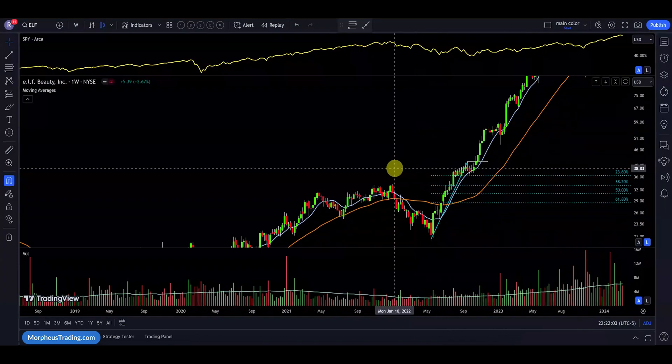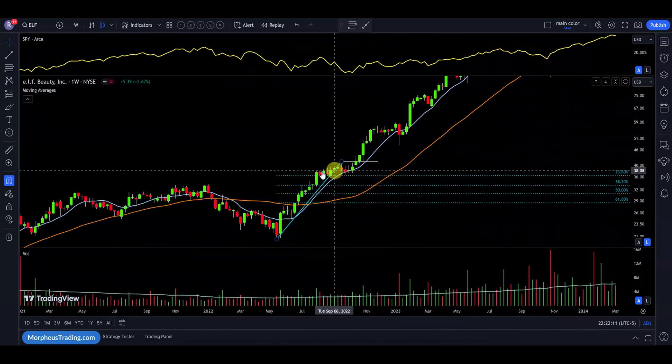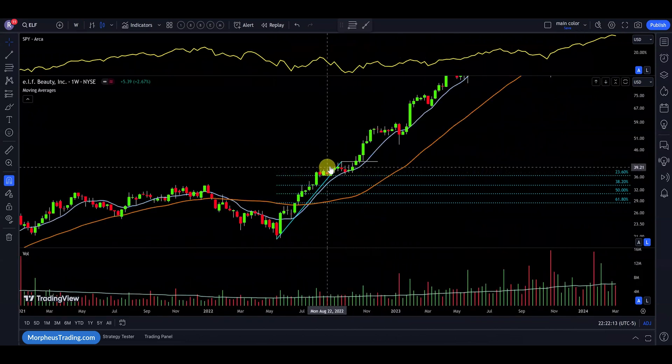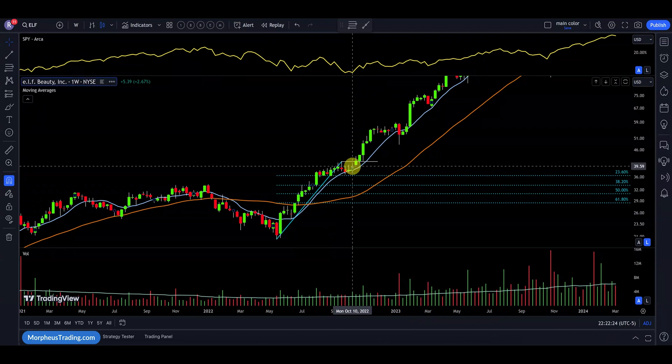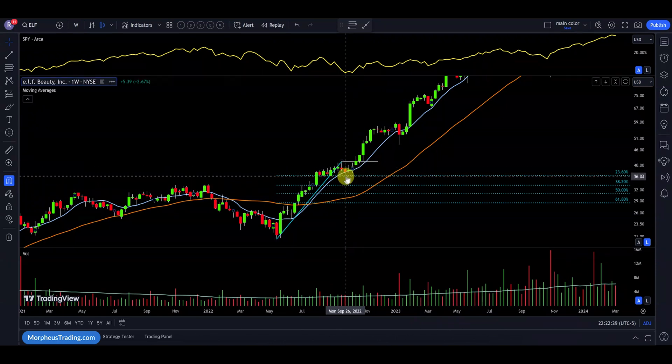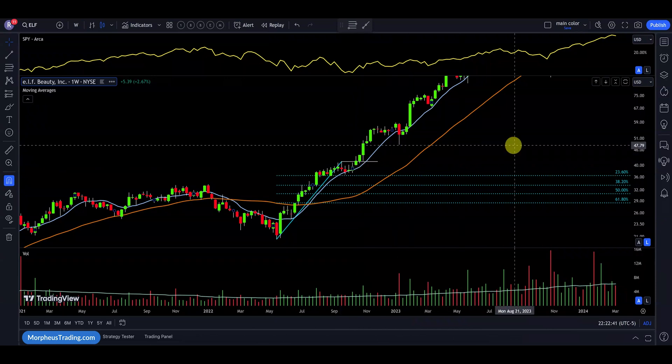Next up is ELF. We have a base, then an explosive move up, and the price action tightens up quite a bit. It doesn't fully settle until we have 17 days in a row without the price taking out the high of the first week. Right around that area we do get our 17-day pause and the price breaks out. Note that the price action held above the 23.6% correction level and held the 10-week moving average, then pushed higher — exactly what we want to see.